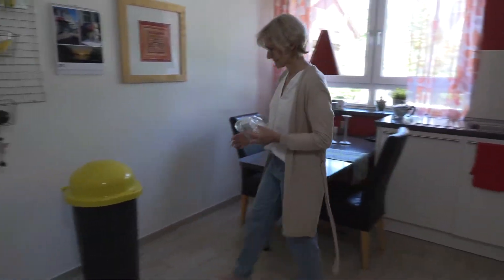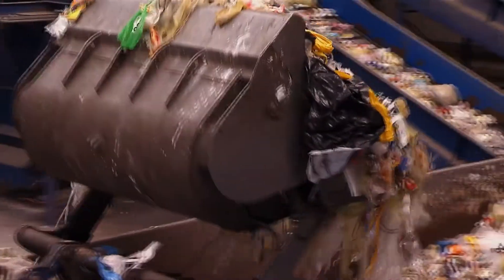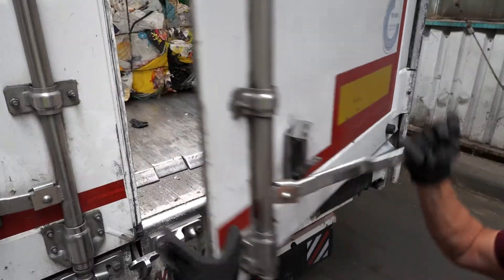After use, in Germany, they belong in the yellow bag or the yellow bin for recycling. The packaging waste is automatically sorted and the films are pressed into bales. That's how they end up in the recycling.